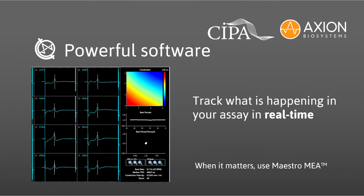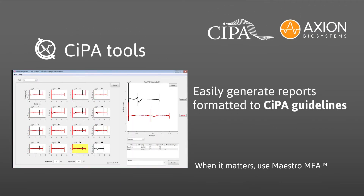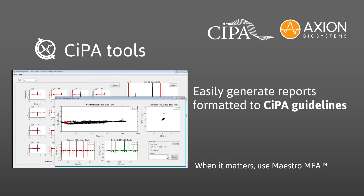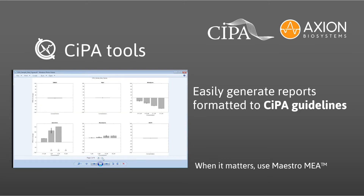Powerful software doesn't need to be complicated. Maestro's AXIS software simplifies the setup, execution, and analysis of MEA experiments. You want to see what's happening in your experiment as it happens — track repolarization and other cell-beating characteristics in real time. AXION's CIPA analysis tool was specifically designed for the CIPA myocyte assay. Detect and classify arrhythmic events and verify field potential measurements with ease, knowing that you'll perfectly capture the biology every time. When you're ready to submit your data, the resulting report is formatted according to the new CIPA guidelines.